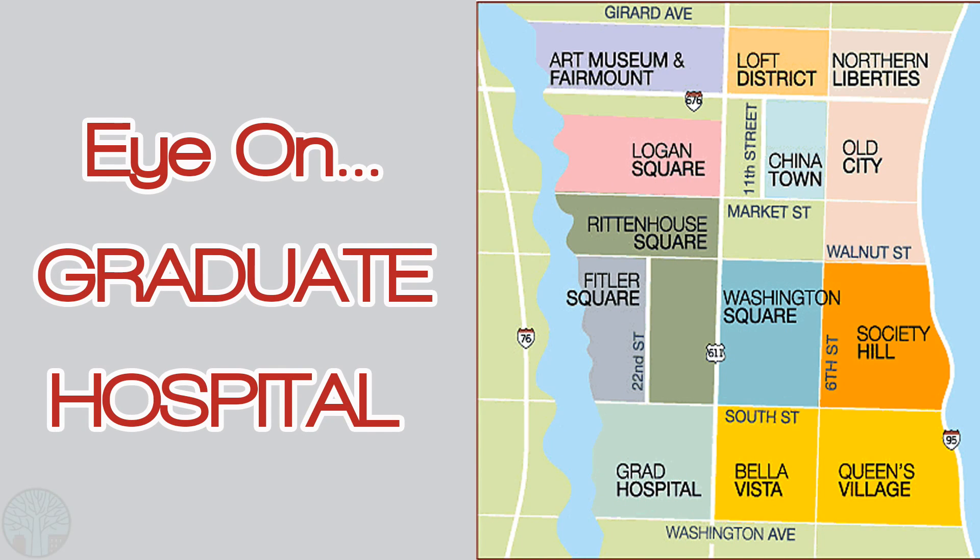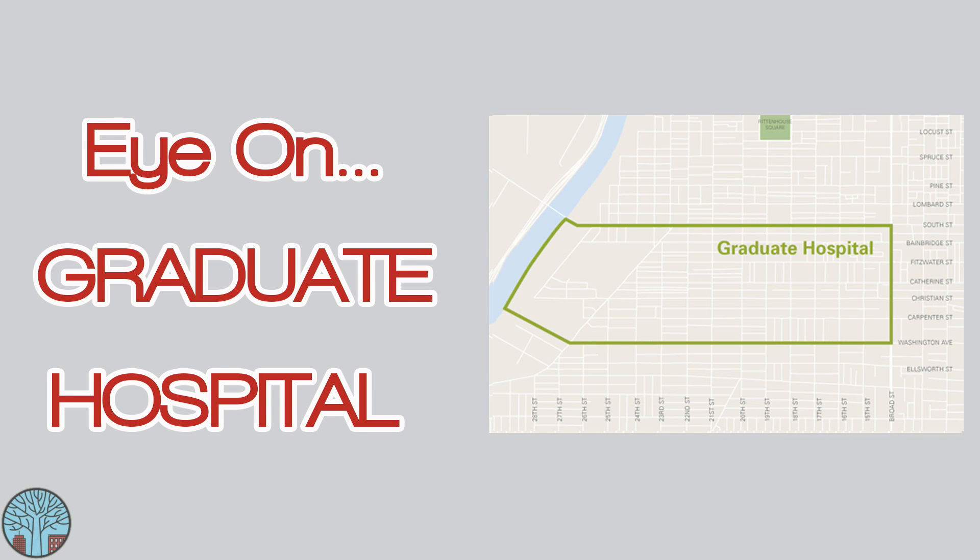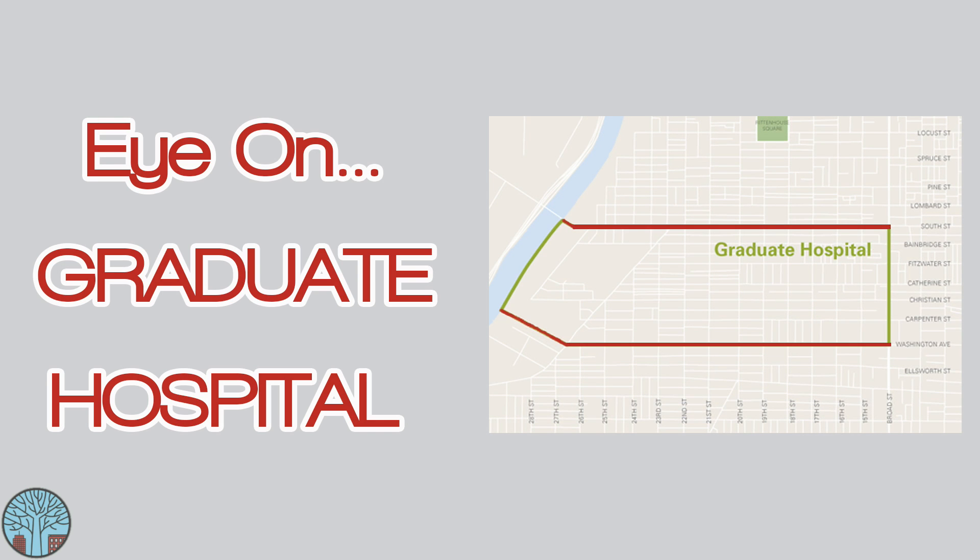While the actual Graduate Hospital is no longer in operation, the neighborhood named after it is booming, and now even has its own nickname: Jiho. Jiho is just south of Center City and is generally defined as the neighborhood between South Street and Washington Avenue, and Broad Street to the Schuylkill River.